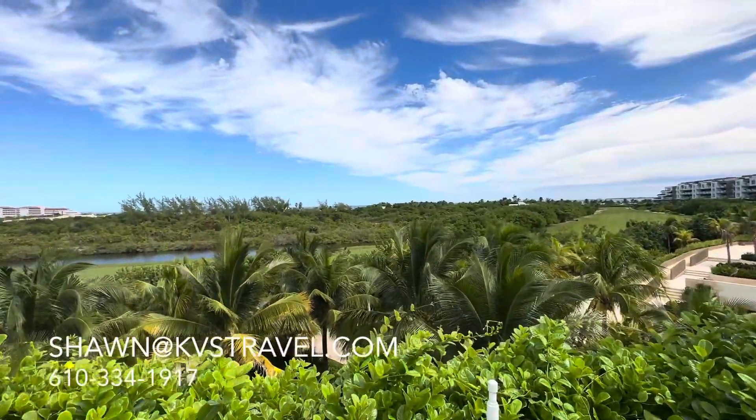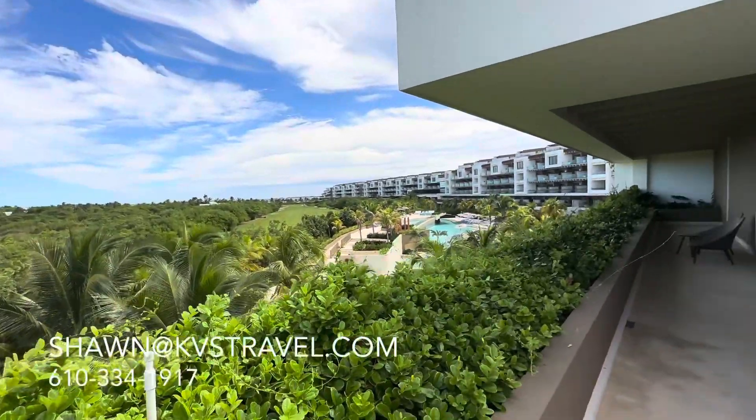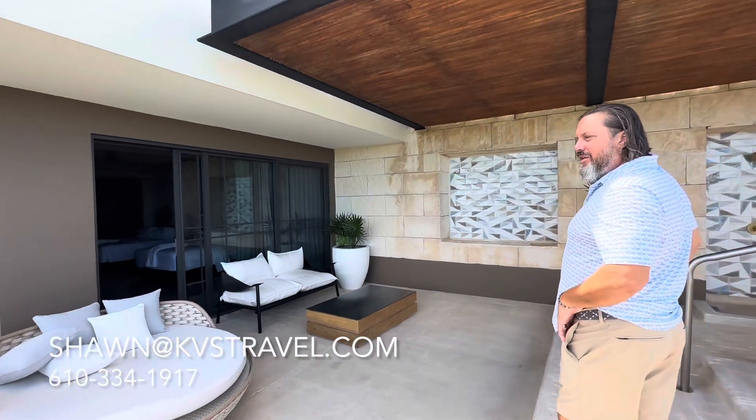And that is a Greg Norman golf course that surrounds this property — the perfect place. Golf, beach, pools, spa, luxury dining, luxury amenities, luxury suites. All inclusive — everything's included except the spa. Even the golf is included, depending on how you stay and what room category.